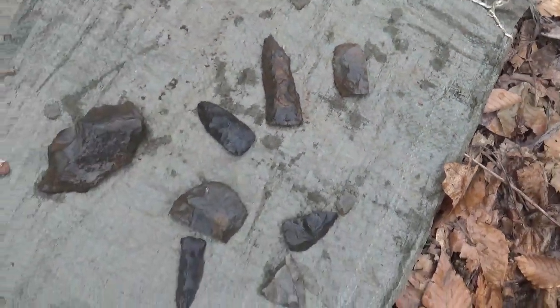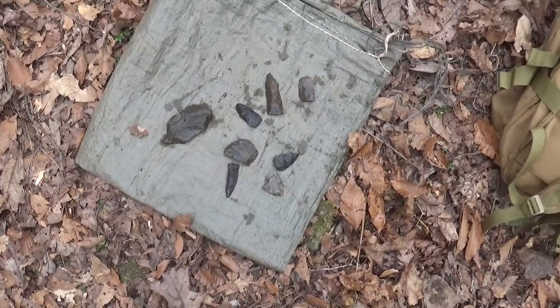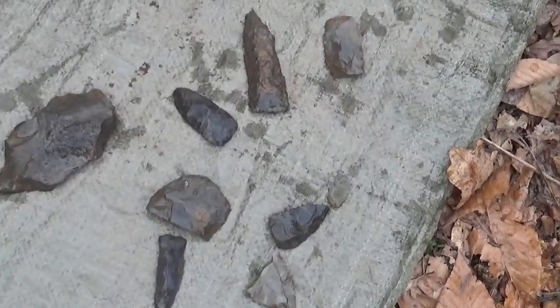We're happy with it. Hear anything in the background? There's some rednecks up on the ridge. Alright, that's it for today.